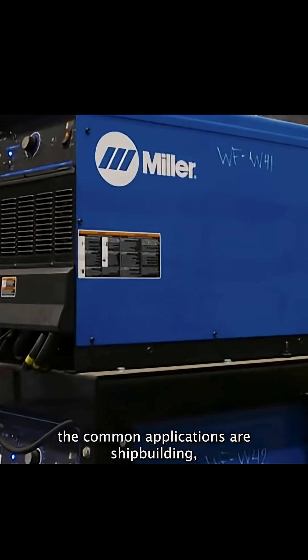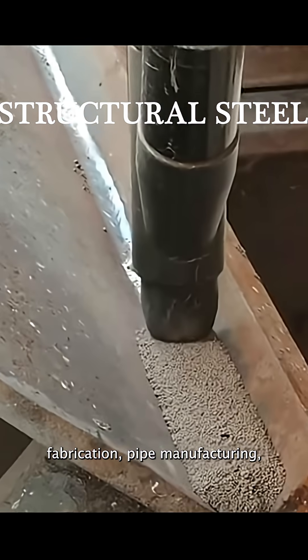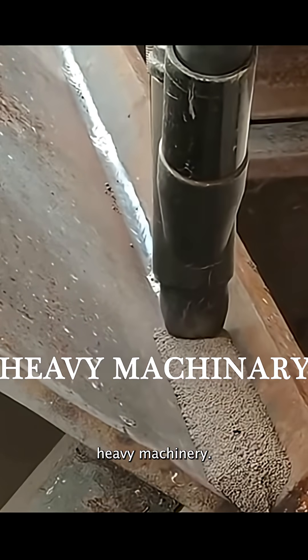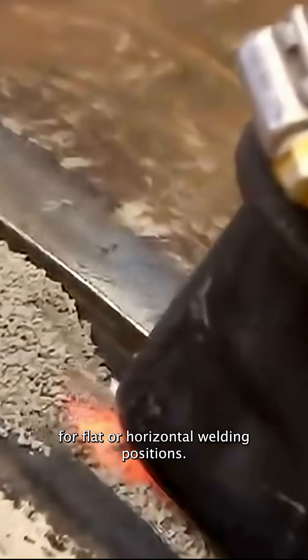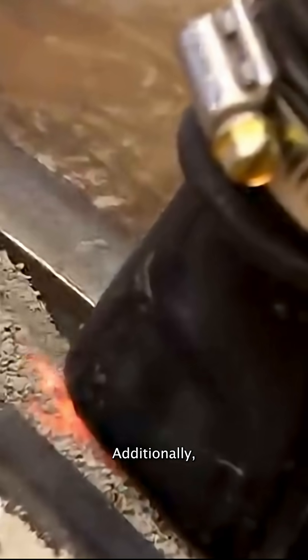Common applications include shipbuilding, pressure vessels, structural steel fabrication, pipe manufacturing, and heavy machinery. Some limitations are that it's only suitable for flat or horizontal welding positions, and it's not usable on thin materials or non-ferrous metals.